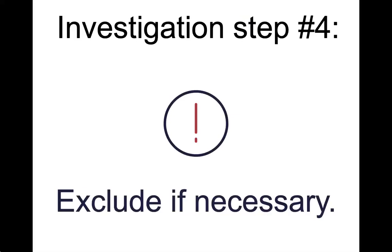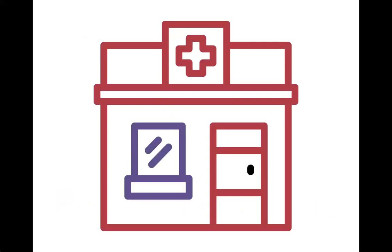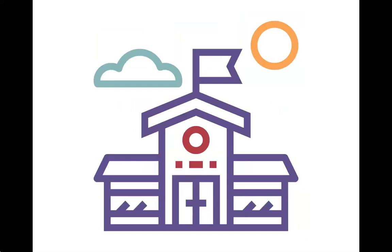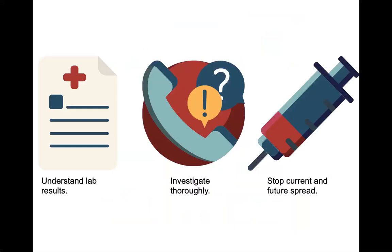The last investigation step is to exclude this person if necessary. Cases or contacts who are symptomatic and work in a healthcare setting providing direct medical care, those who work in any kind of food service, and those who attend or are employed by child care should be excluded until they are no longer deemed infectious. To wrap up: you have to understand your lab results and confirm whether it's a real infection, determine exposures to prevent future illnesses and outbreaks, and identify contacts so that you can provide PEP and stop future spread.